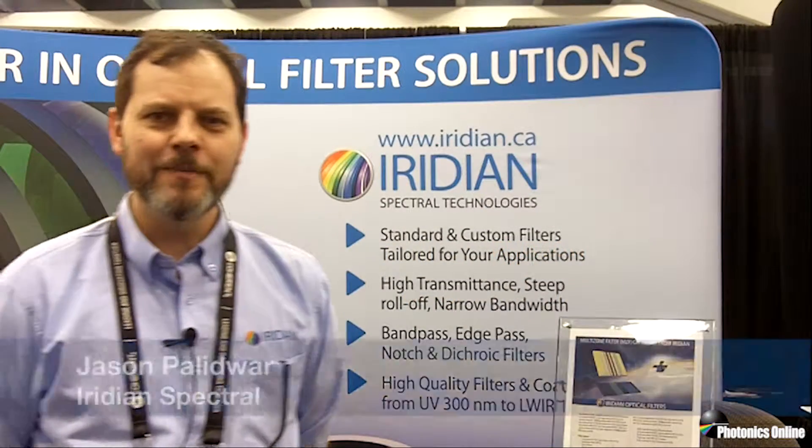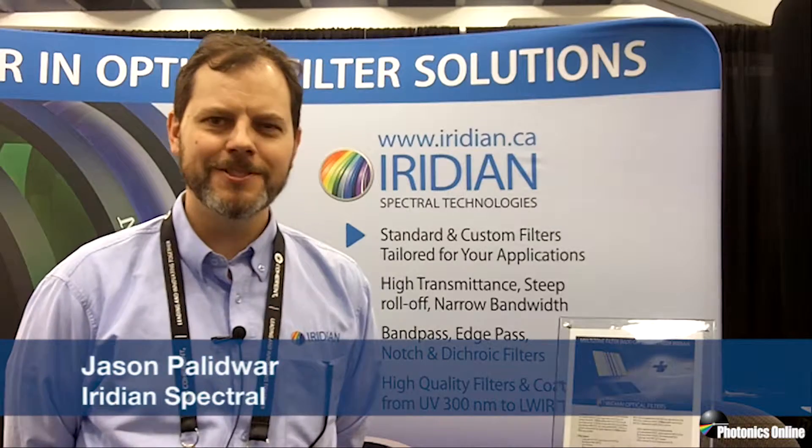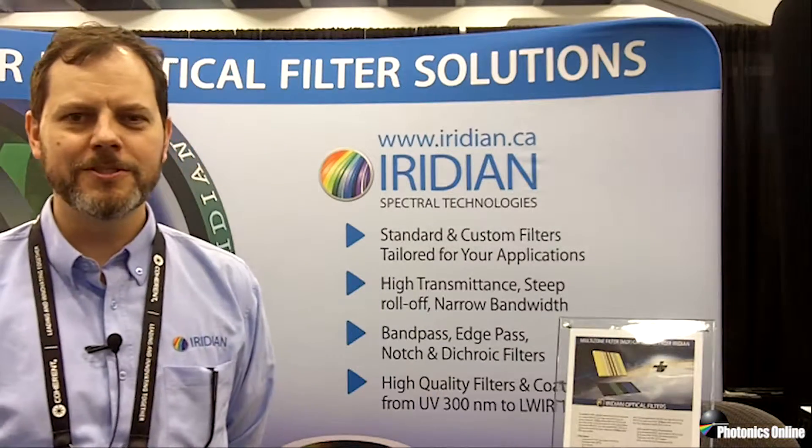Hi, my name is Jason Palidwar and I'm an account manager at Iridian Spectral Technologies, here at booth 507 at Photonics West in San Francisco.